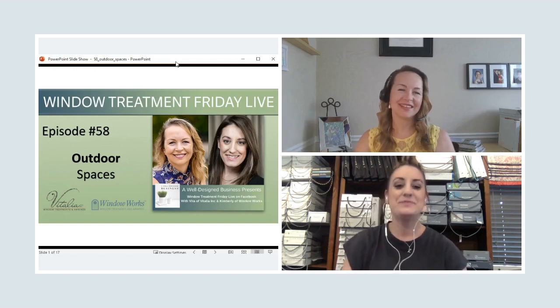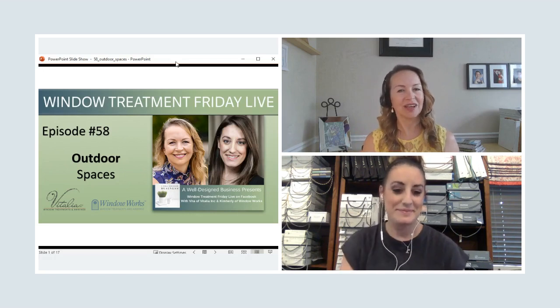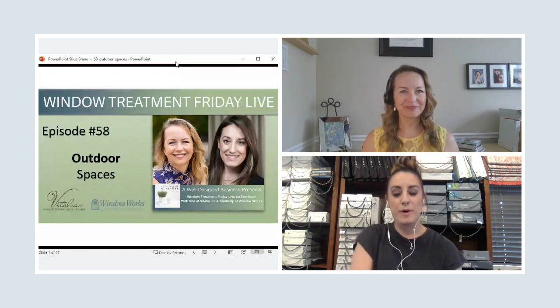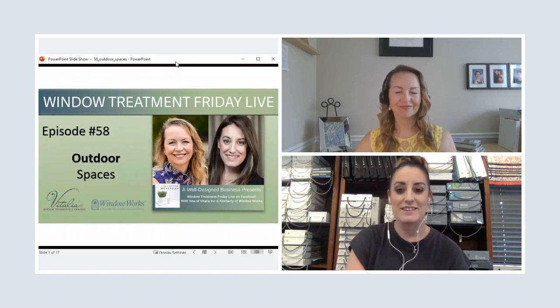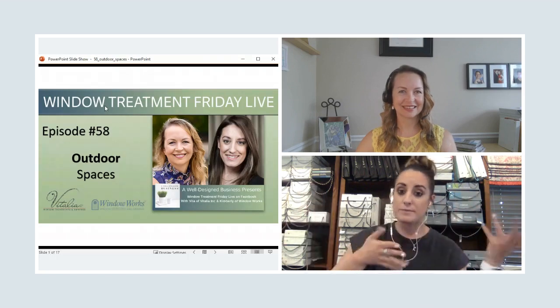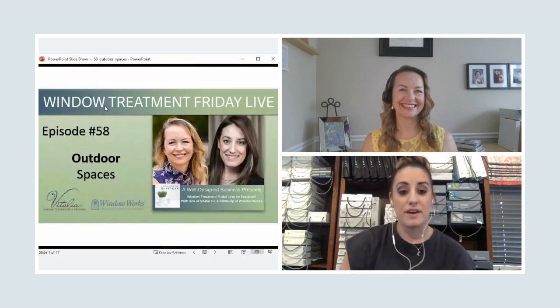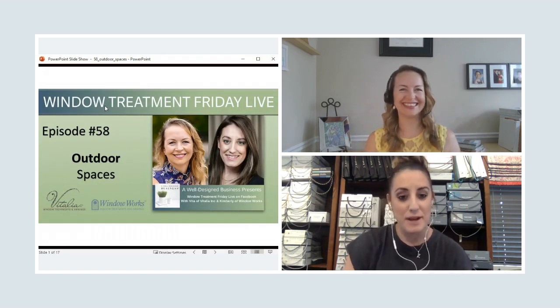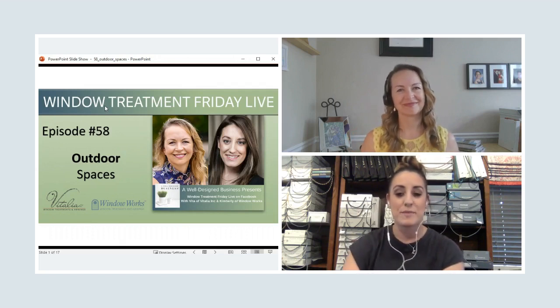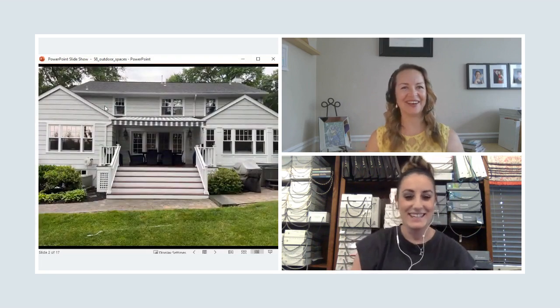Welcome everybody to episode number 58 of Window Treatment Friday Live. We're excited to have you here and today's topic is outdoor spaces — super appropriate since we are officially in summer mode. We thought we'd share some pretty unique things you can actually do to bring the indoors out. After the 4th of July, we still have eight weekends left of summer, so let's go!